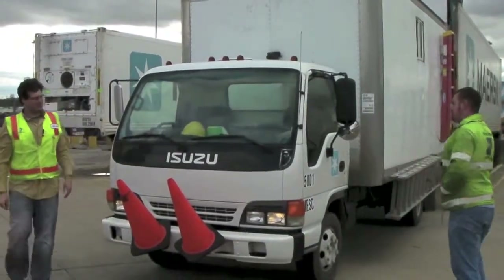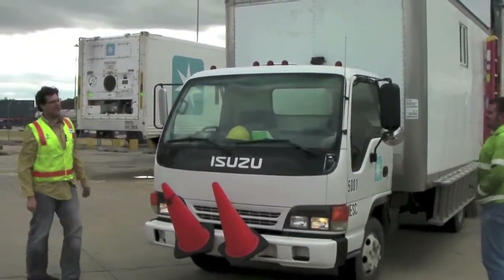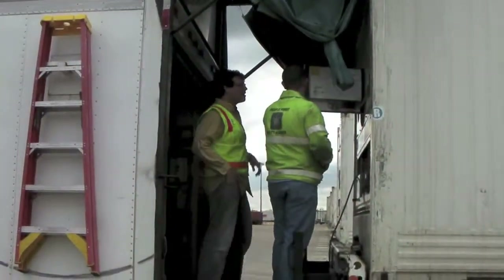Grab the cones real fast please. Aw man, trucks gonna hit them anyways. Yeah, let me come around and help you with that.